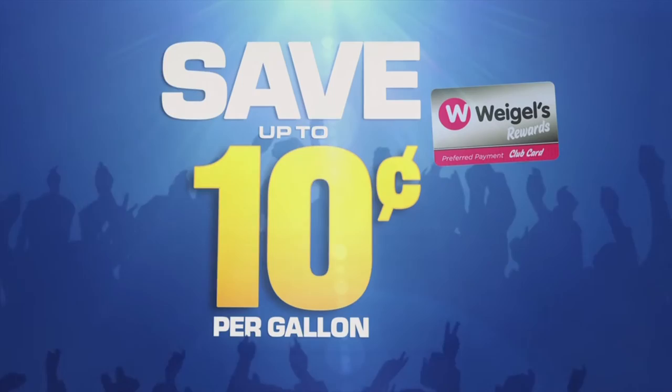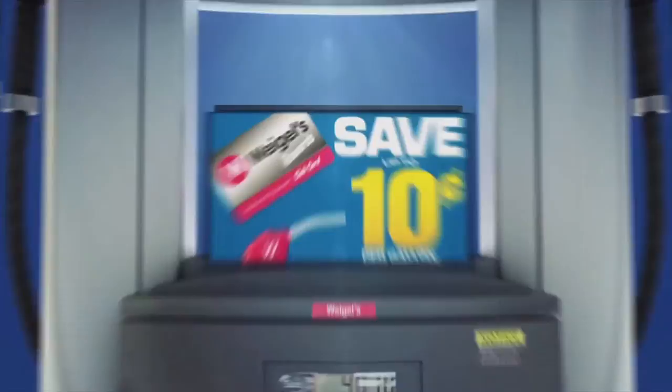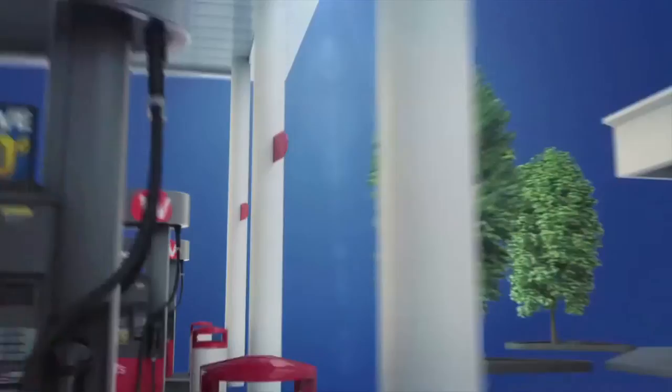All you have to do to get your discount is pick up a rewards card from Weigel's, then enroll online at Weigels.com. So why wait? Get your Weigel's Rewards Club card and start saving up to 10 cents per gallon of gasoline. We want your business, and you deserve the savings.